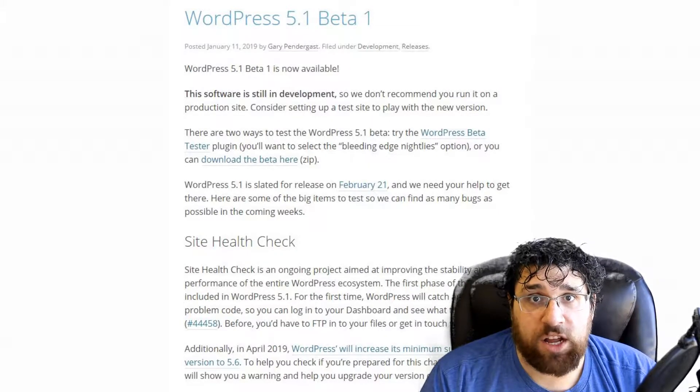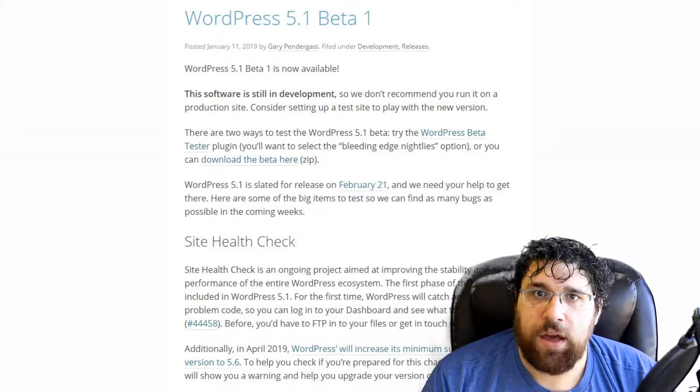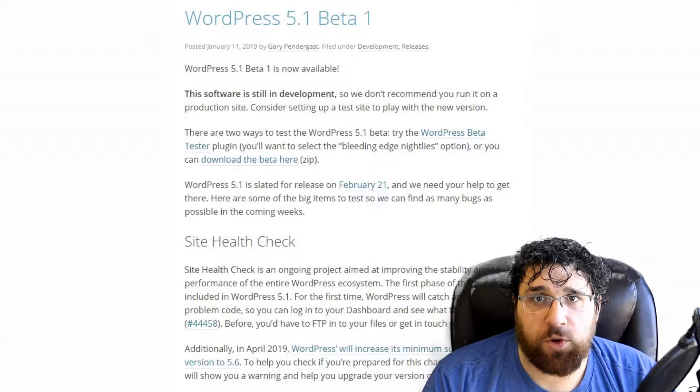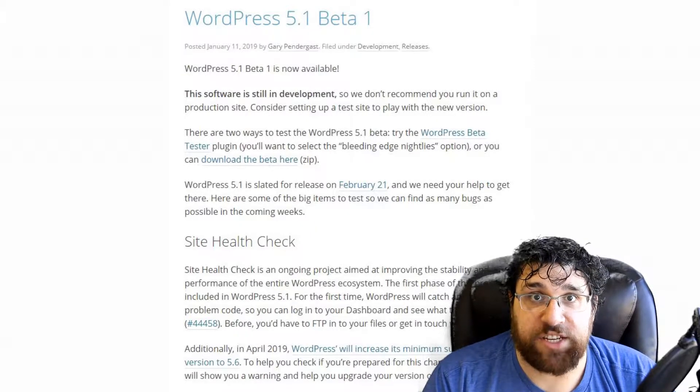WordPress 5.1 includes a site health check function, which can identify and pause problem code, so you can get into your WordPress admin panel to resolve the issue. It also includes a PHP version warning if you're using a version pre-PHP 5.6, which will be the minimum PHP version for WordPress in April of this year.